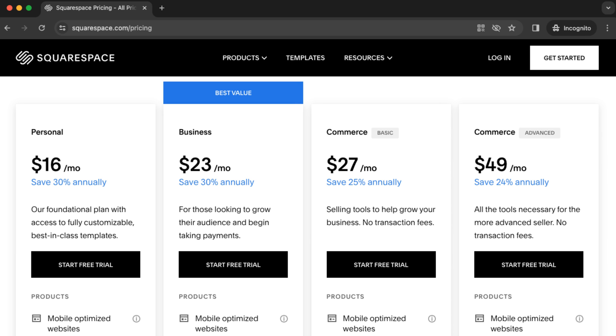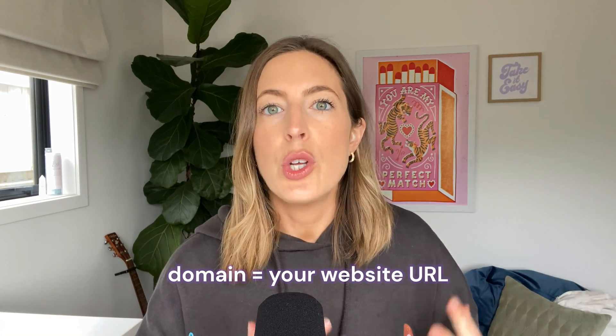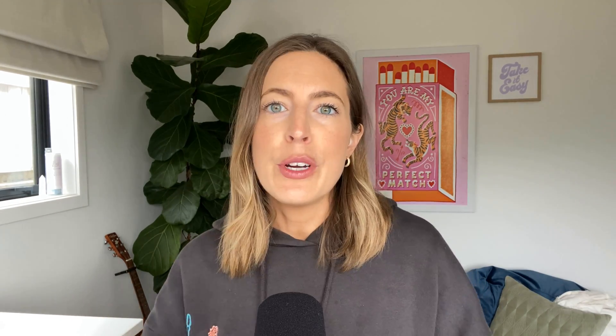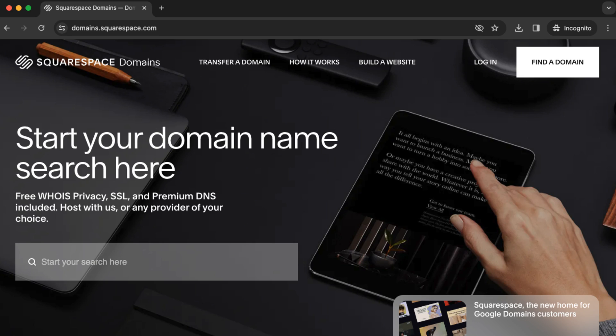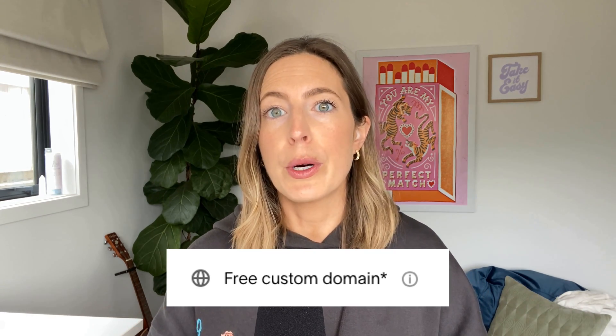These prices are updated quite often, so make sure you're checking the most recent prices at squarespace.com/pricing. If you're not exactly sure what subscription you need just yet, you can always start with the lowest and move up a tier at any time if you need to add more features. Your domain is your website URL — for example, www.bigcatcreative.com — and you need to pay for your domain separately from your subscription. You can buy your domain via Squarespace, which makes it easy to manage everything in the same place, and Squarespace does offer a free custom domain name for a whole year when you purchase their annual subscription.